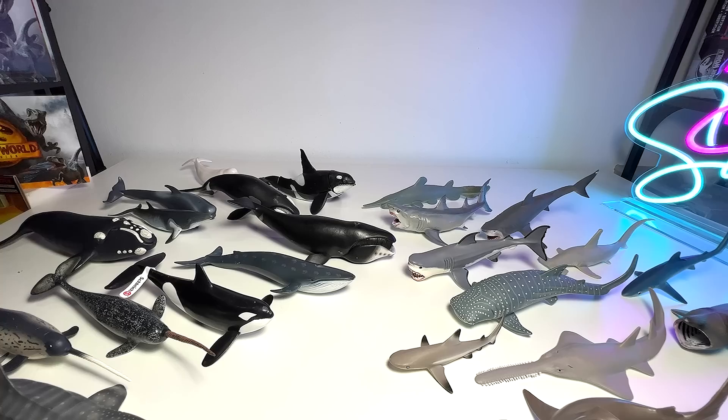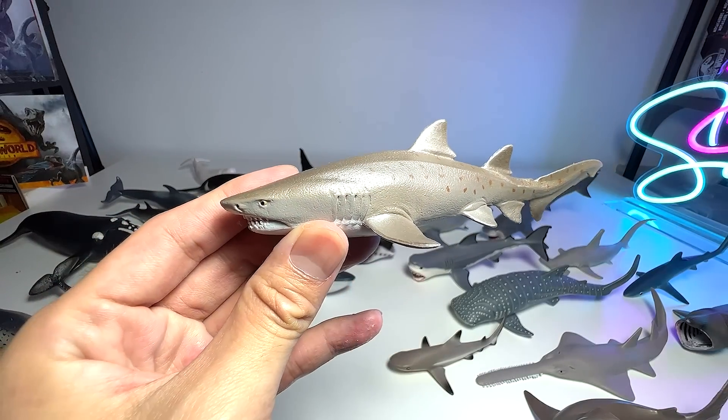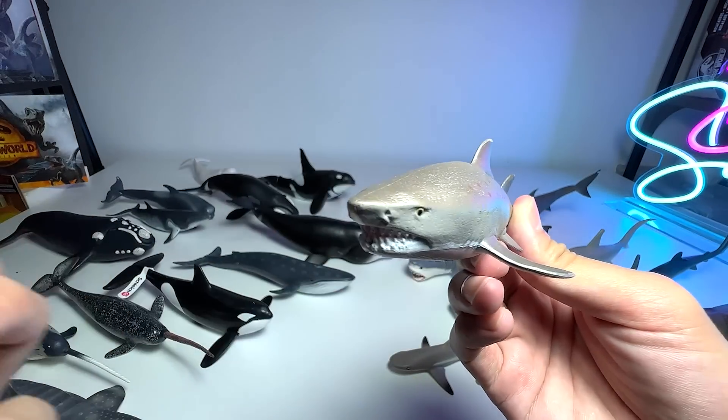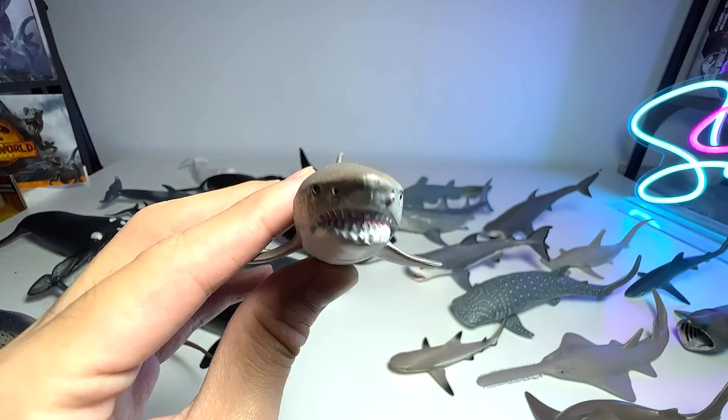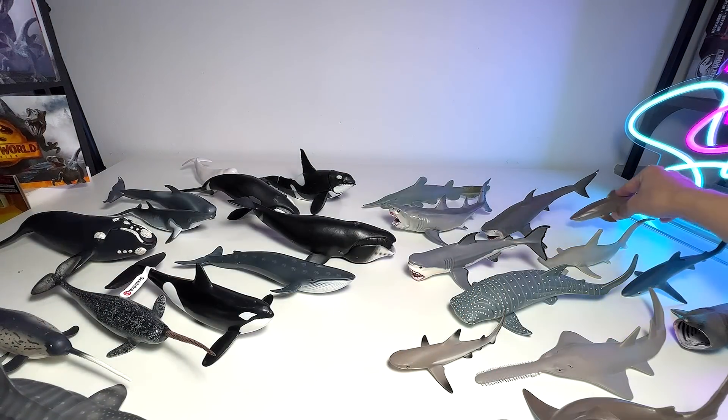This is actually known as the sand tiger shark. They have a very, very intimidating appearance because of the very, very sharp teeth. But they are actually quite docile compared to bull sharks and other sharks out there.